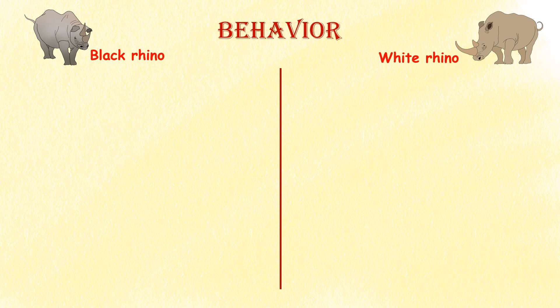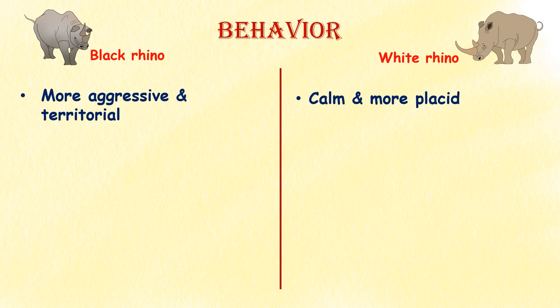Behavior. Black rhinos have a reputation for being more aggressive and territorial than white rhinos. White rhinos are calmer and more placid.